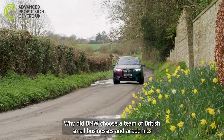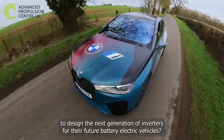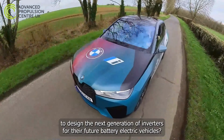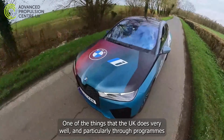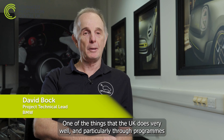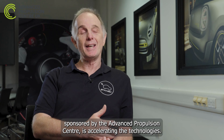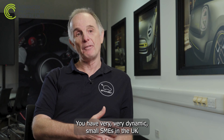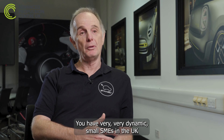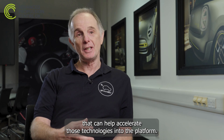Why did BMW choose a team of British small businesses and academics to design the next generation of inverters for their future battery electric vehicles? One of the things that the UK does very well, particularly through programmes sponsored by the Advanced Propulsion Centre, is accelerating these technologies. There are very dynamic SMEs in the UK that can help accelerate those technologies into the platform.